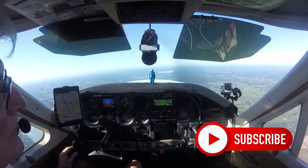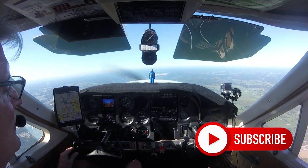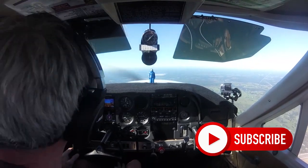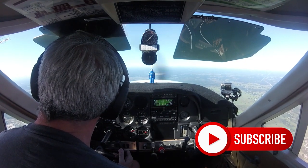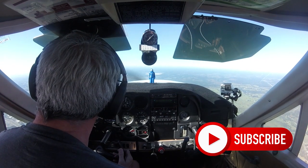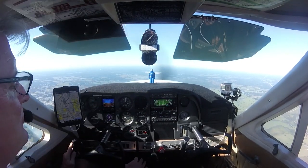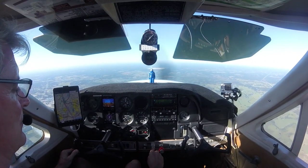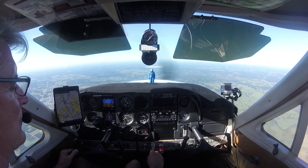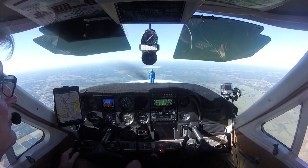A couple of weeks ago I was going from Zephyr Hills to Wachula in Florida and I got a traffic advisory. I looked out the windshield and there it was — a dot, completely motionless. I immediately made a 90-degree turn and descended, glanced at my iPad, and sure enough there it was: two miles right in front of me, same altitude and same direction. That stopped my heart for a second.